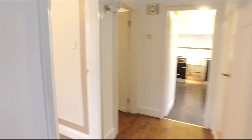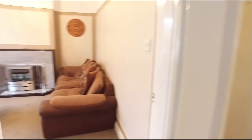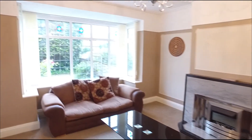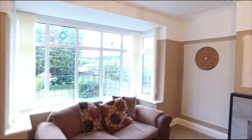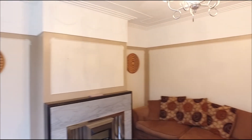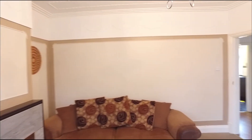The ground floor offers a generous living room with a bright box window. At the rear of the property there is a spacious dining room with garden access. Also on the ground floor is a WC from the hallway and the kitchen with access out to the side of the property.